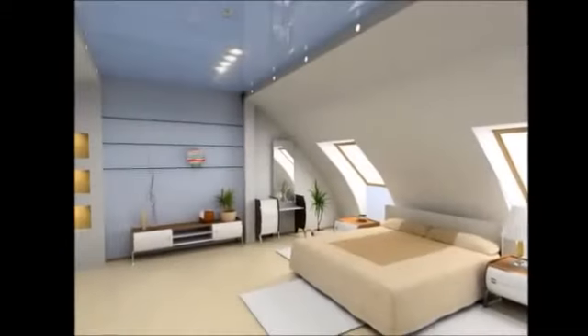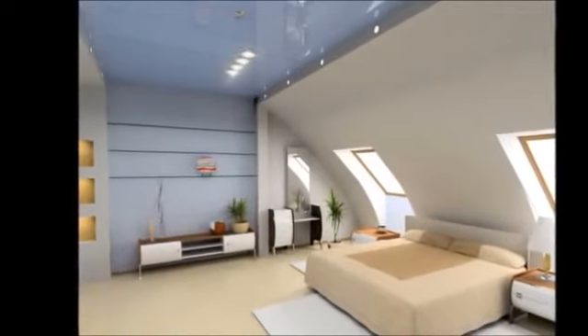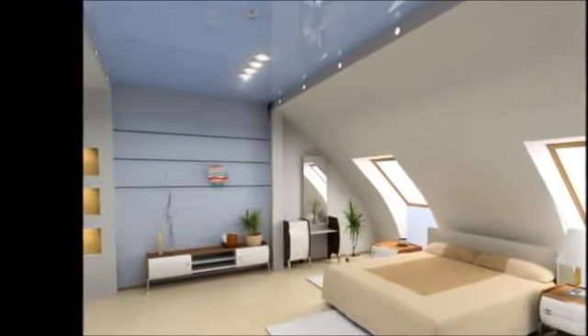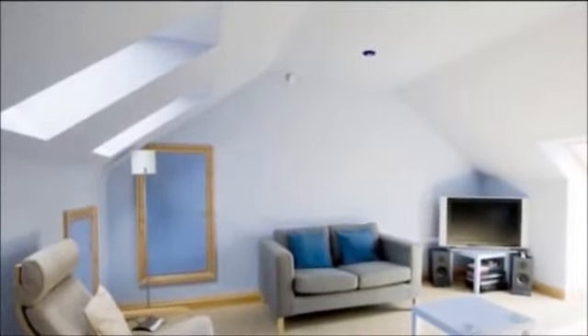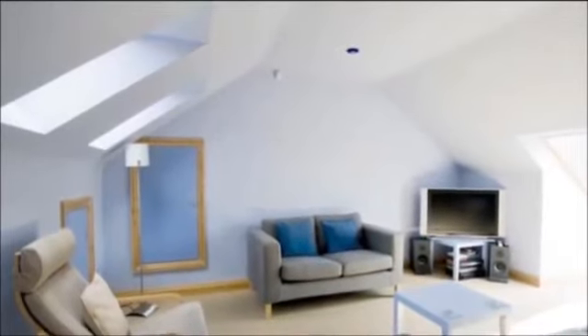Rising house prices has meant that many people are choosing to extend the space in their current property rather than buying a new one. A loft conversion is a prime example of this. These conversions have become more popular as they can save the homeowner a lot of money compared to moving and buying a bigger home.